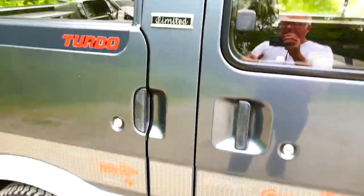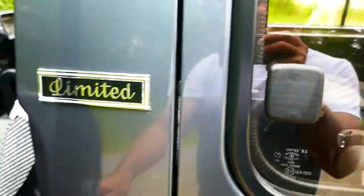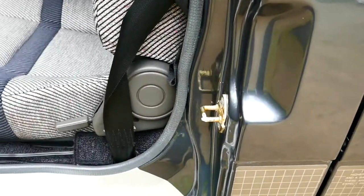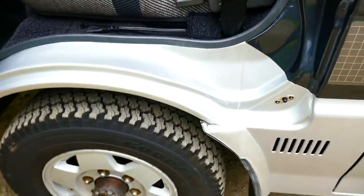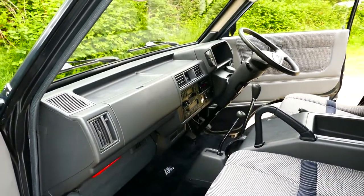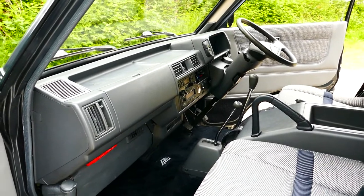Everything glides and operates smoothly, perfectly. Doors are well lubricated, maintenance is fantastic. It's a great running little van.